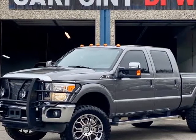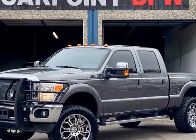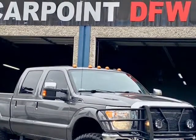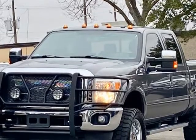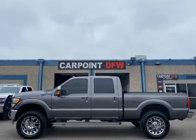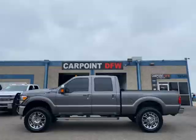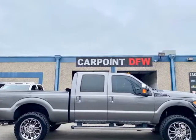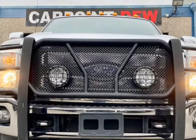This 2011 Ford F250 Lariat 4x4 is brought to you by CARPOINTDFW Inc. Navigation and sunroof. 2011 Ford F250 4x4 Lariat Crew Cab, 6.7L Diesel, Auto, 141K miles, Gray on black leather, fully loaded with premium sound entertainment system.